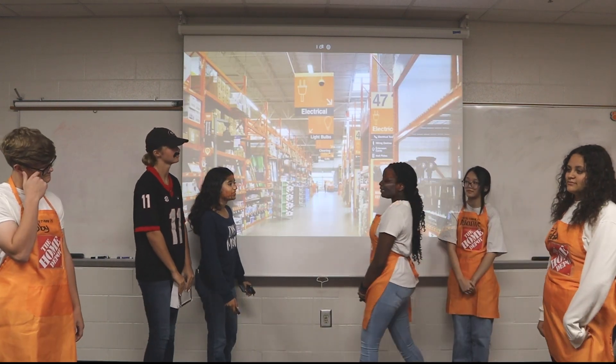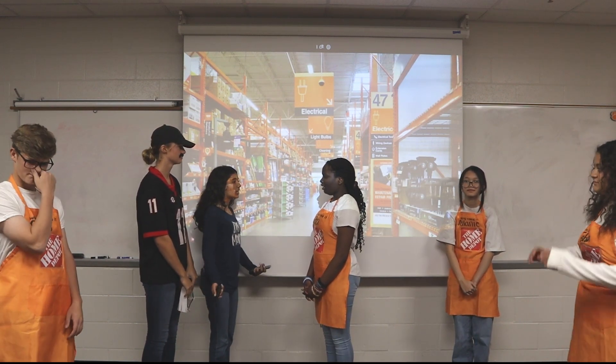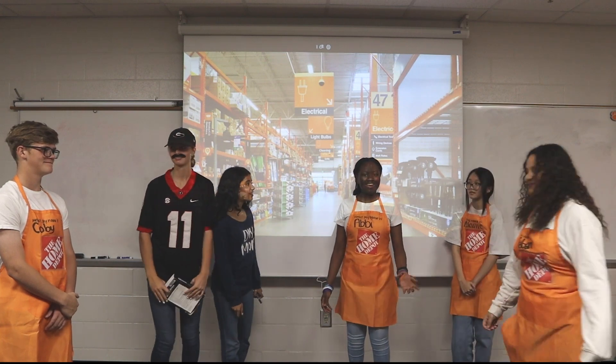Hi, welcome to Home Depot. My name is Abby. How may I assist? I actually saw you on TikTok about your interactive showroom and we want to go check it out. Yes, of course — right this way.